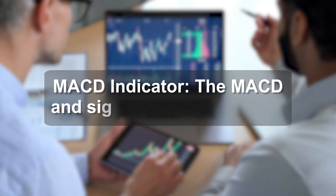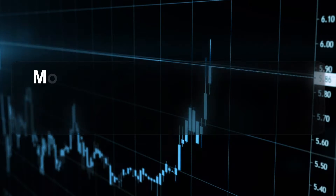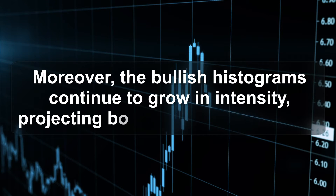MACD indicator: the MACD and signal lines showcase a phenomenal rise with an increasing bullish spread. Moreover, the bullish histograms continue to grow in intensity, projecting a boom in buying pressure.